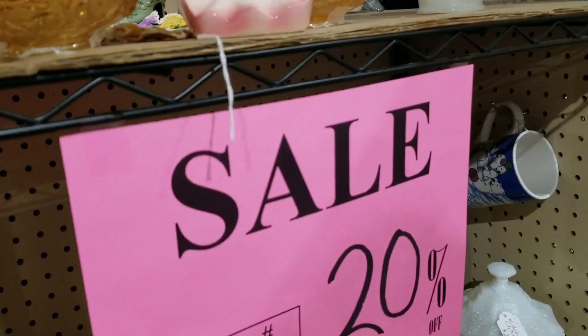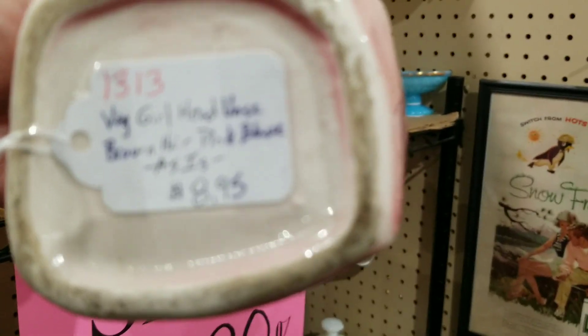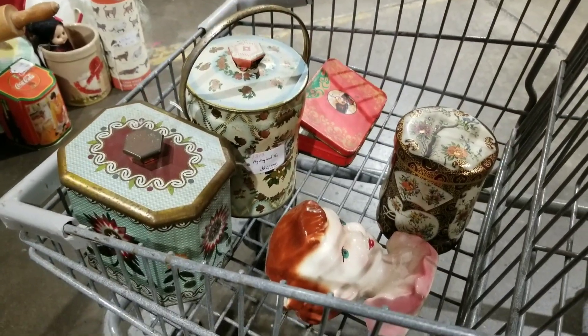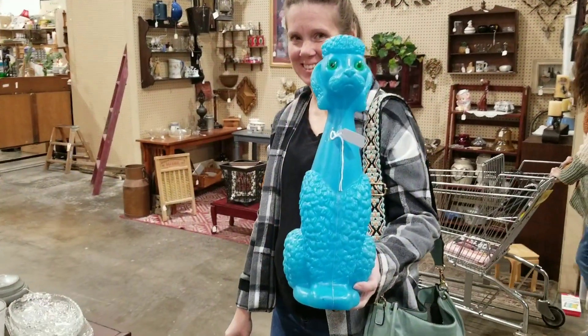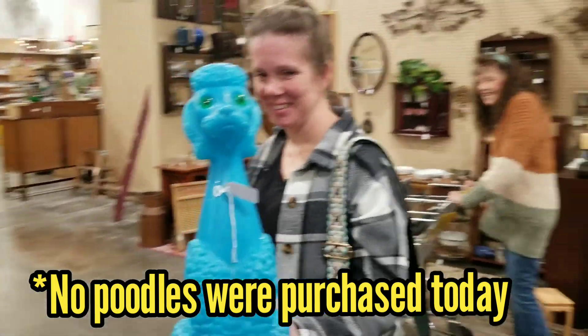I like this girl. They have 20% off and she's $8.95. There's my cart so far. My sister found me another poodle — poodle patrol! There's my mom.